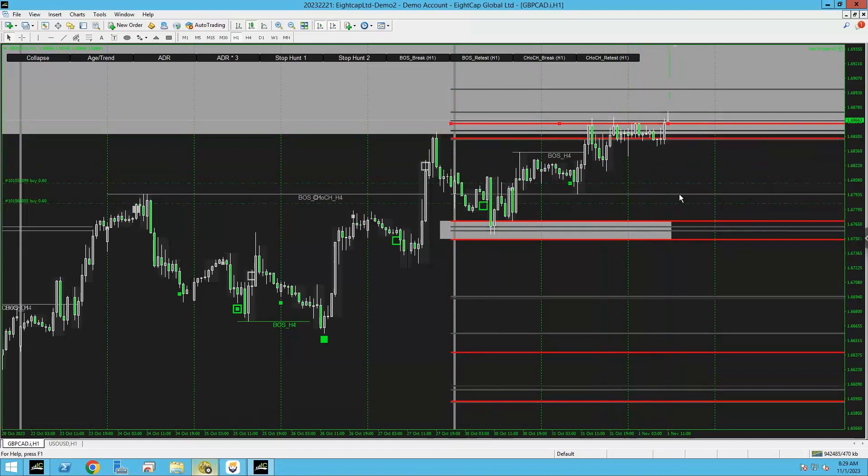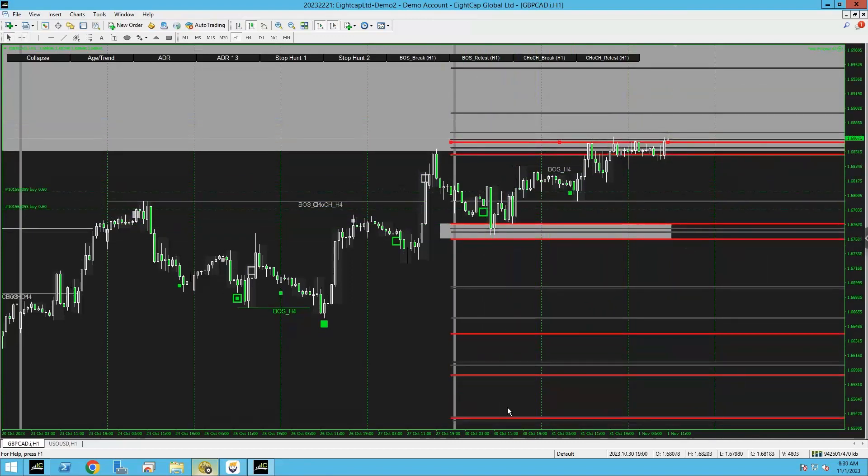There is high-impact news at 9:30 for the GBP, so if that news kicks in it might decide to push back down. Currently, if you're taking the signal from when I told you to get in on Monday's Zoom, you would have definitely made at least one-to-two R on this trade. I'm hoping for it to go further myself, but this is trading — everything is bullish so I'm hoping it does continue.